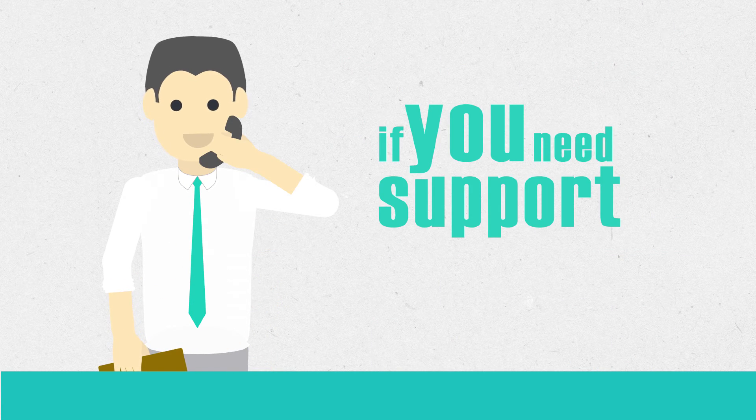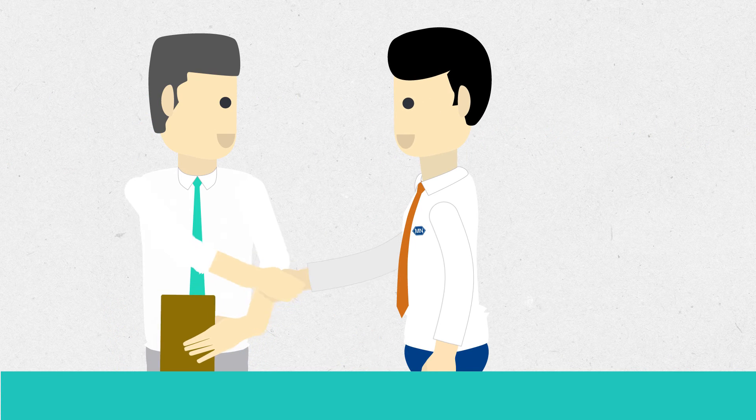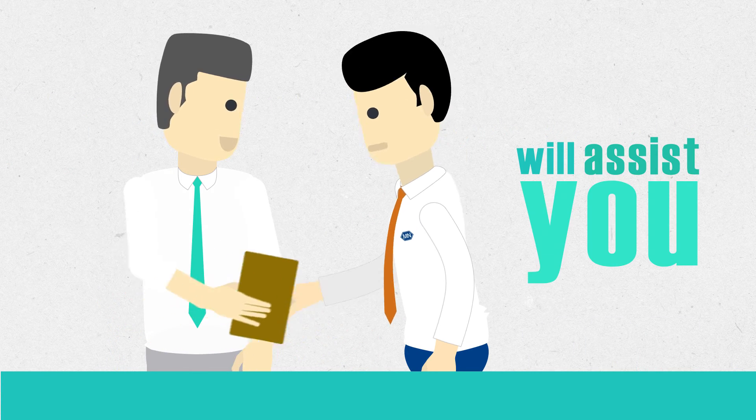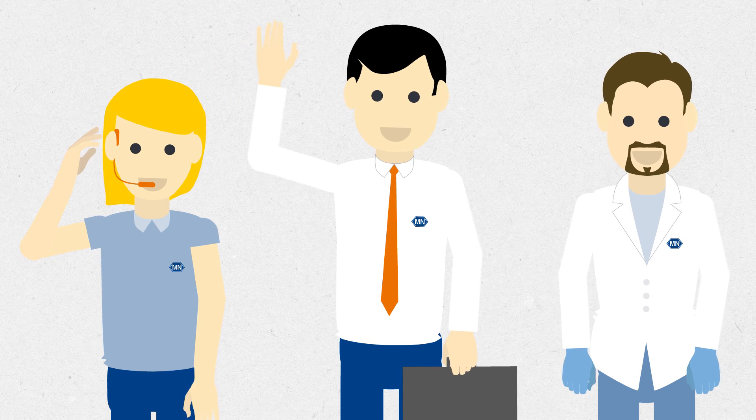And, if you need support, our dedicated team of scientists and product specialists will assist you with professional customer service and technical support. Take advantage of our experience.